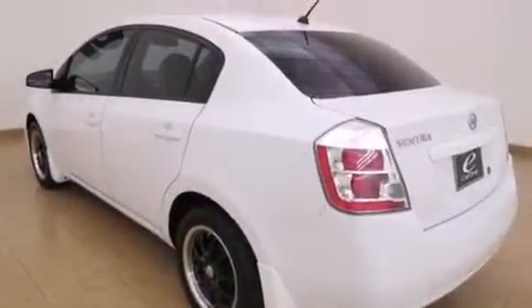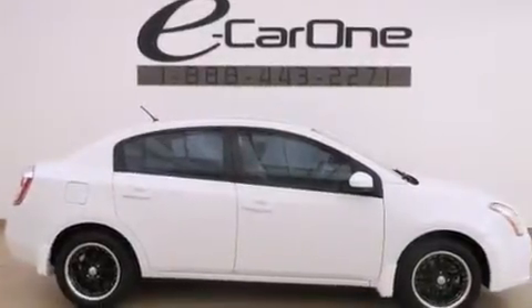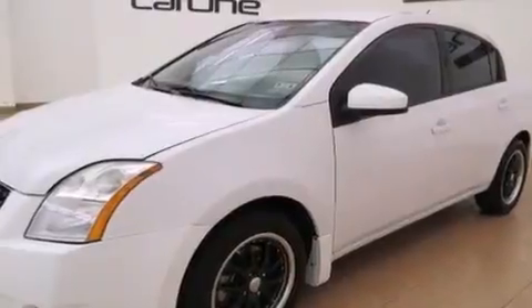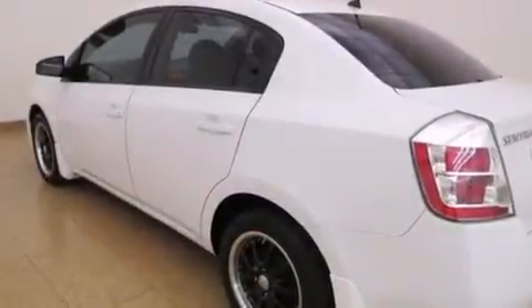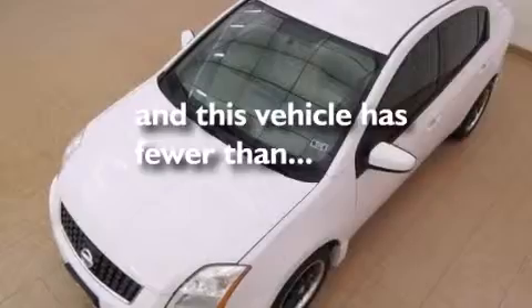Features include a low-tire pressure indicator, air conditioning, full-power accessories, 12-volt power outlets, side curtain airbags, rear seat child-proof door locks, an energy-absorbing steering column, a rear window defroster, an external temperature gauge, and this vehicle has fewer than 52,000 miles on the odometer.